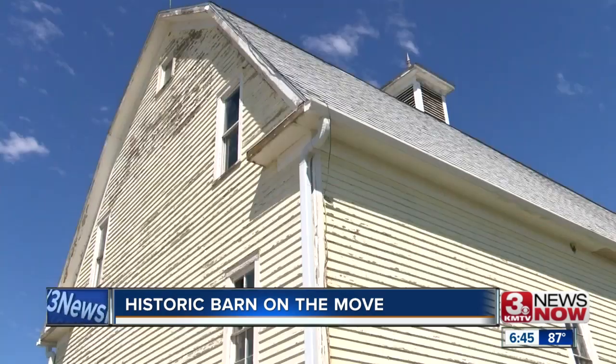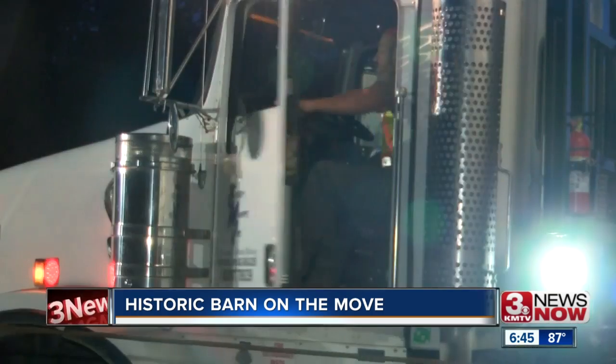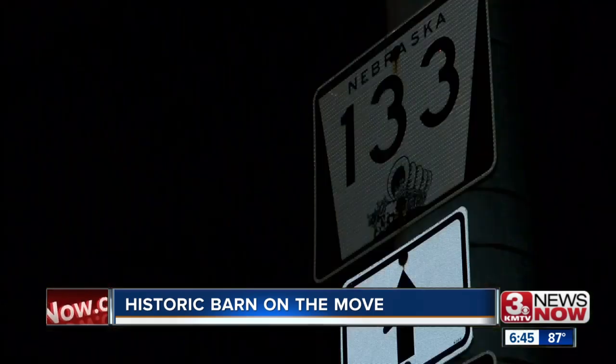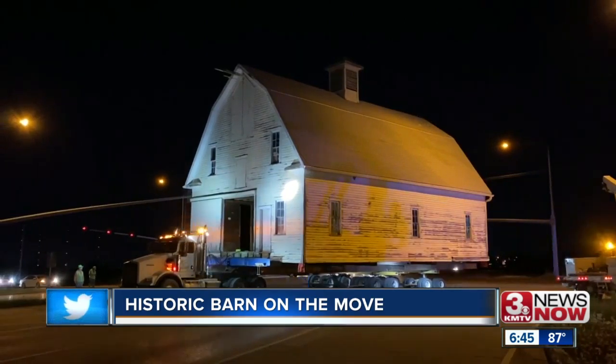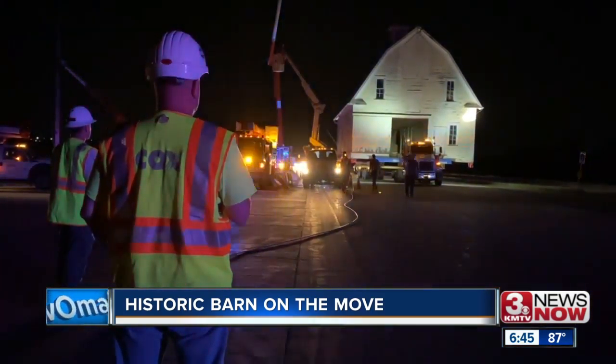The timbers in this barn are so thick and heavy — you walk into it and you just go, wow, they don't make them like this anymore. Moving the barn more than seven miles north was done by truck. Traffic was slow on Highway 133 Wednesday night as the barn made its way with the help of state patrol and others, making sure the structure could get through the roadways.